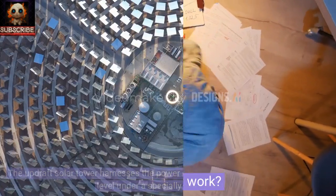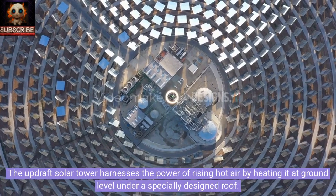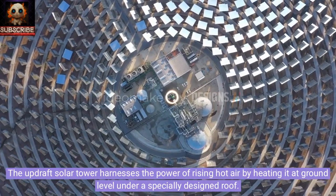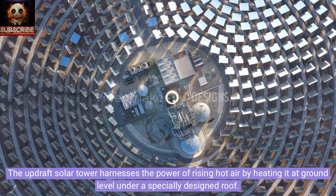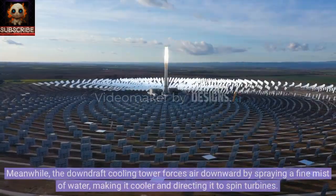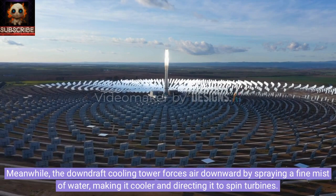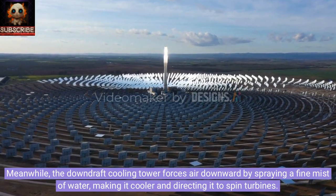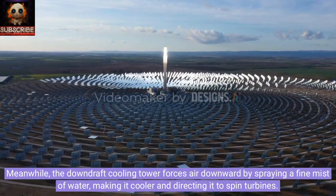How does it work? The updraft solar tower harnesses the power of rising hot air by heating it at ground level under a specially designed roof. Meanwhile, the downdraft cooling tower forces air downward by spraying a fine mist of water, making it cooler and directing it to spin turbines.